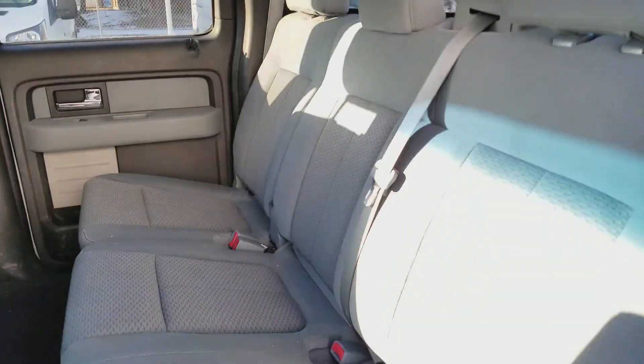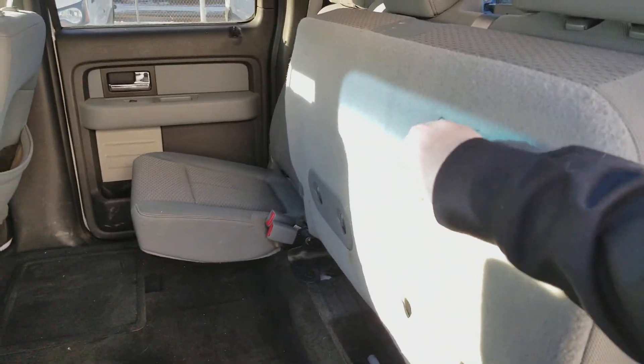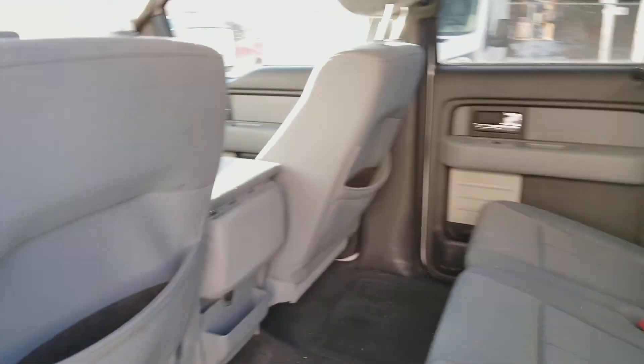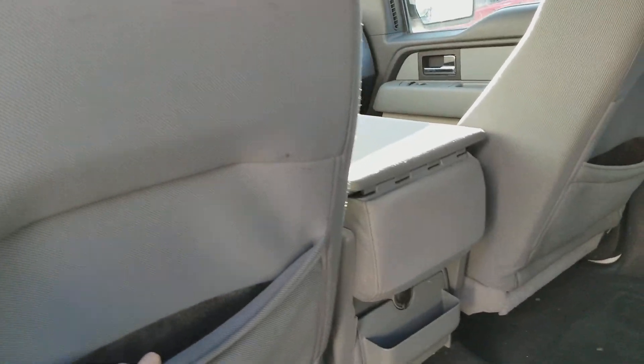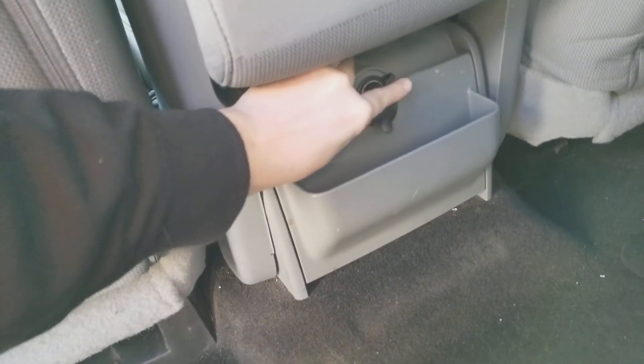Inside we have the grey cloth on the seats. The back seat does of course flip up 60-40 nice and easily for extra storage when you need it. Taking a look forward, we have pockets in the back of the driver and passenger seats, and we also have a 12 volt outlet here so that your rear passengers can stay charged up on the go.